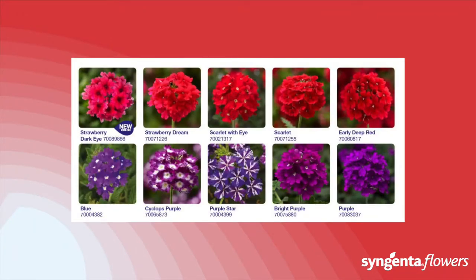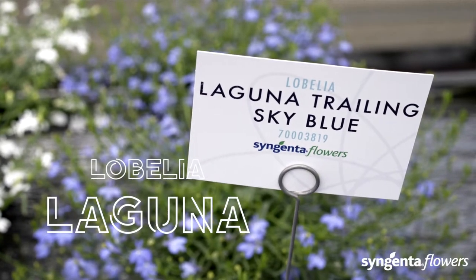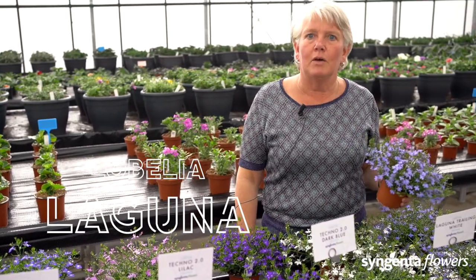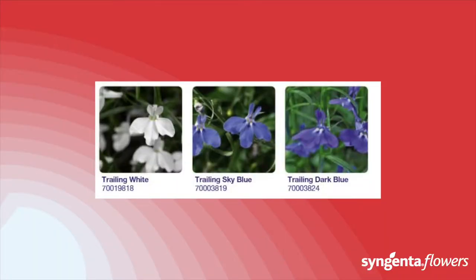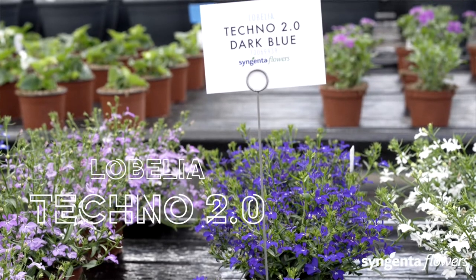The Laguna series is the most uniform group of trailing lobelias. They are well-branched and flower early. Laguna is suitable for small and larger pots — here we have the nice sky blue. With Techno 2.0, you can beat the heat with color. This is a perfect choice for hot climates.